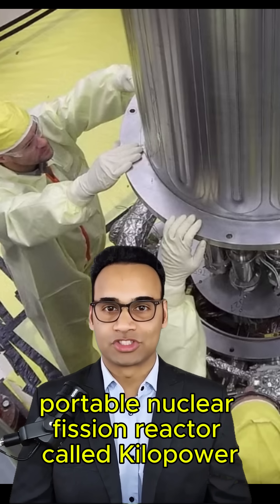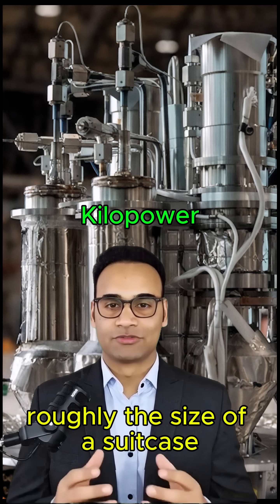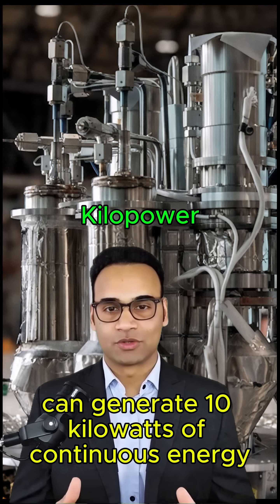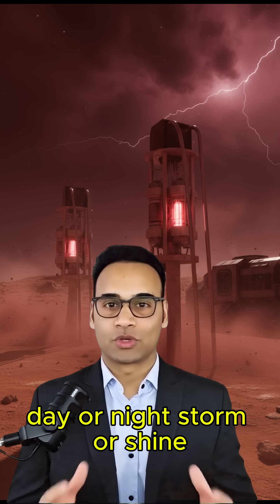That's why NASA is developing a small, portable nuclear fission reactor called Kilopower, designed for Mars missions. Roughly the size of a suitcase, Kilopower can generate 10 kilowatts of continuous energy — day or night, storm or shine.